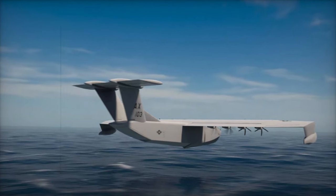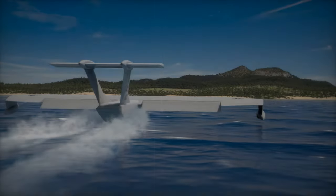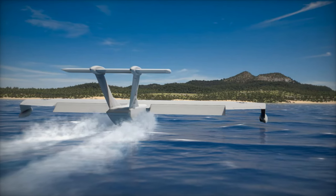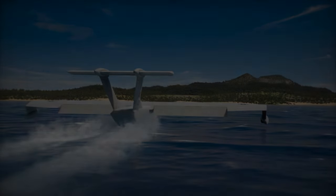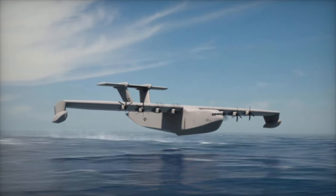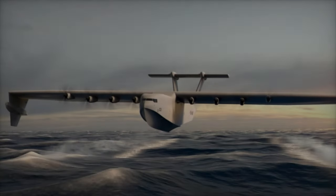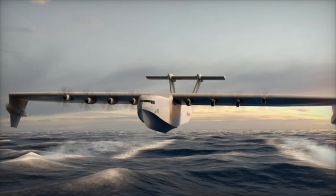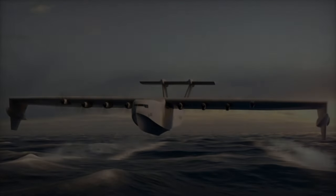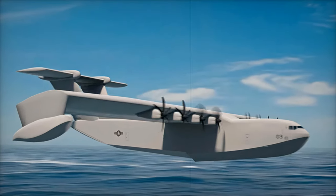The Liberty Lifter is designed to have a 65-meter wingspan, allowing it to carry up to 50,000 pounds (22,680 kilograms) of cargo. The aircraft will be capable of standard flight at altitudes up to 10,000 feet (3,000 meters) and operating in ground effect, which significantly boosts efficiency when flying close to the sea surface. Technologies tested on this X-plane are anticipated to be applicable to future aircraft with cargo capacities similar to that of the C-17, which can carry up to 180,000 pounds (81,647 kilograms).